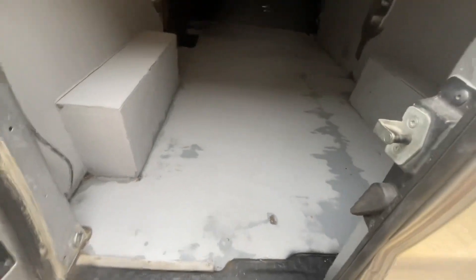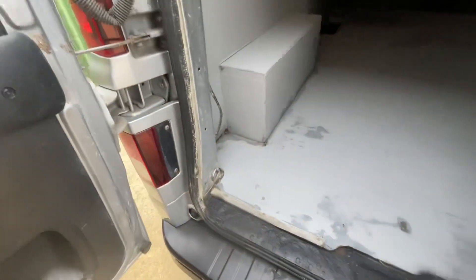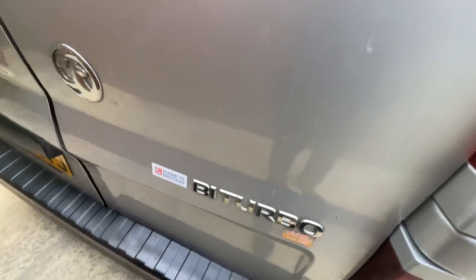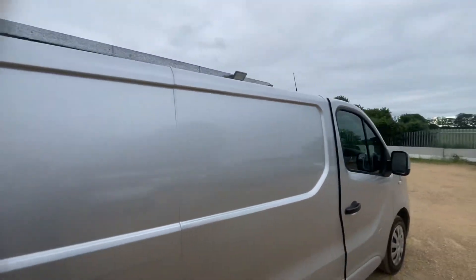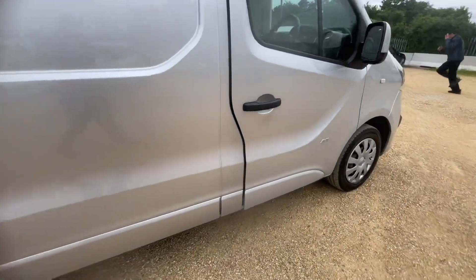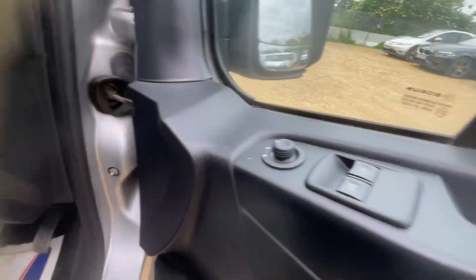Opens relatively easy. Going to head back into the cabin now. Window controls.